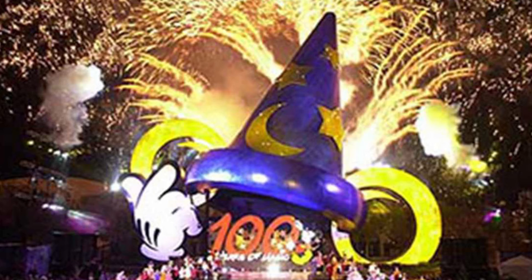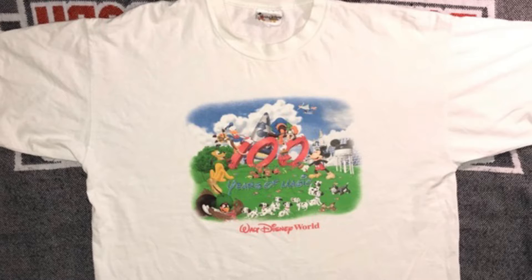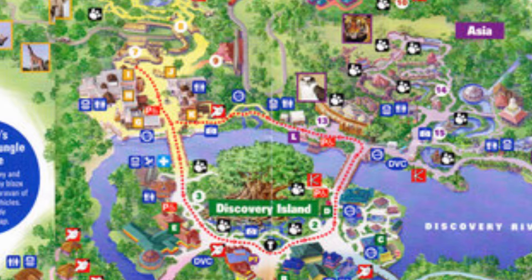This resort-wide celebration brought many new things like merchandise, a new icon, new attractions, parades, and more merchandise. As part of the 100 Years of Magic celebration, Animal Kingdom got a new parade called the Jammin' Jungle Parade — easily the best daytime parade — and the parade route is shown on the map. Most importantly, new map styles were brought to the resort in 2002.